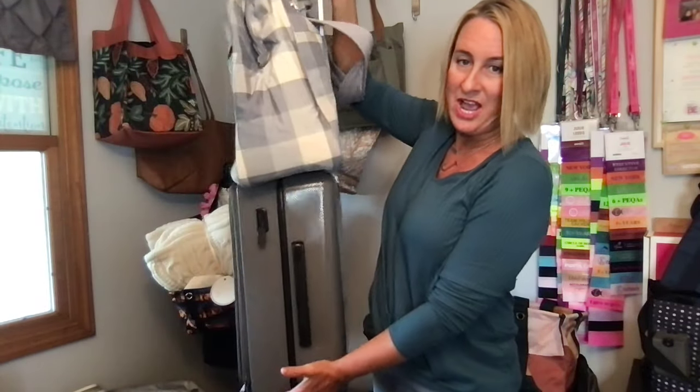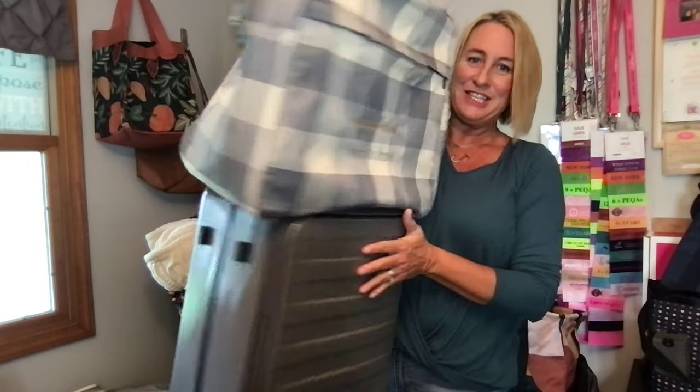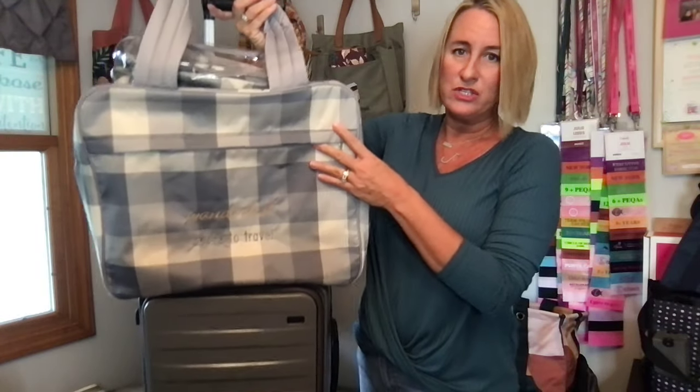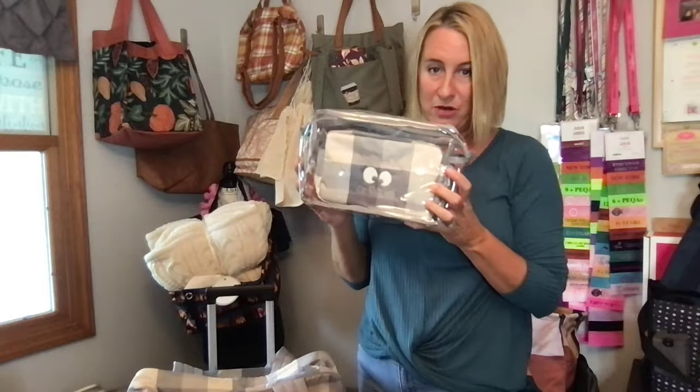So here it is — this right here is Thirty-One's small hard case luggage that I'm going to be able to put in the overhead on the plane. And this is our Voyager tote and this is our travel pouch set.